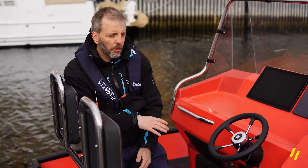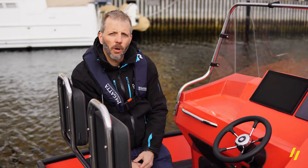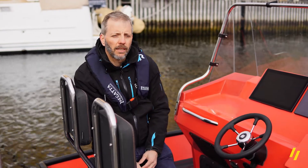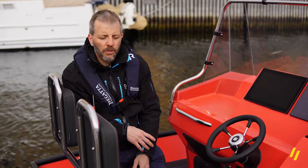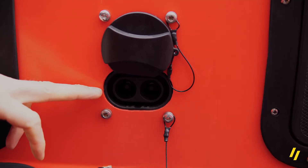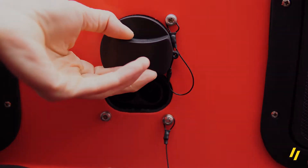Every boat we have here is capable of taking very high power charging. The batteries are capable of taking 300 kilowatts of charging power, which gives a very fast charging time — you can fill the batteries from 20 to 80 percent in less than half an hour. The contacts here are both for AC and DC.